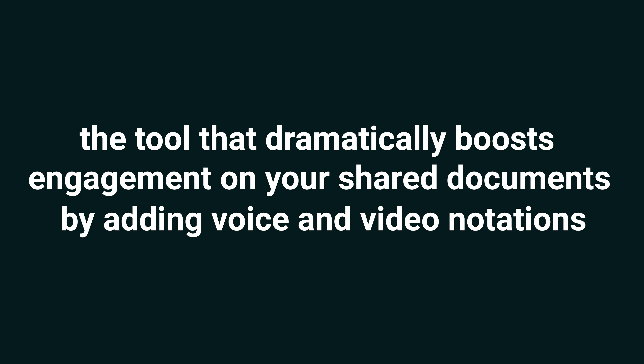Loud Doc dramatically boosts engagement on your shared documents by adding voice and video notations. But just before we dive in, make sure to smash that subscribe button and hit the notification bell so you stay up to date on all of our best software deals. Your days of low engagement on sales, marketing, and internal content are over. As your clients, prospects, or colleagues flip through your materials, your documents come alive with voice and video. It's as simple as uploading a proposal, pitch deck, product walkthrough, case study, or report, then selecting a professionally designed template.